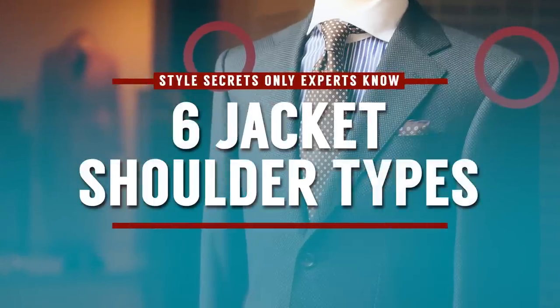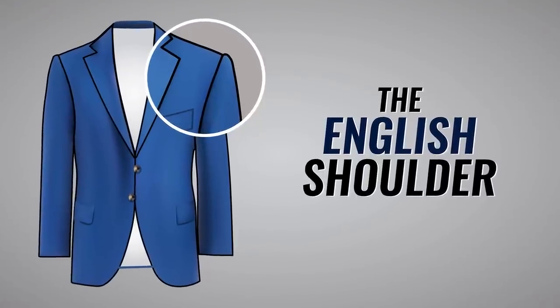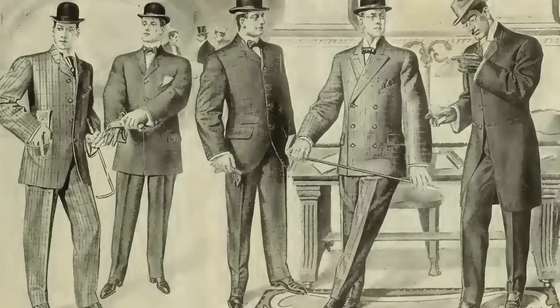So, you're a style expert, but do you know the six jacket shoulder types? First up, we've got the structured shoulder, also known as the English shoulder. Key characteristics of this shoulder type: it's going to be large padding with significant canvassing. It's also going to be interlined with horsetail and reinforced with chest felt and tapes.